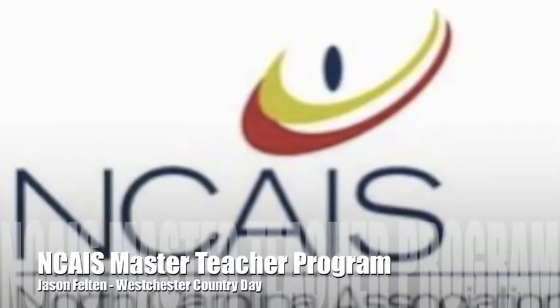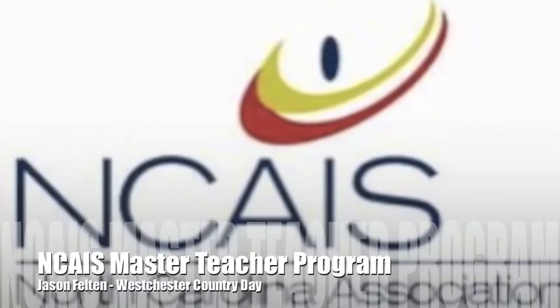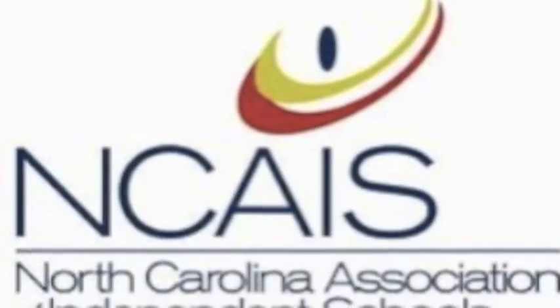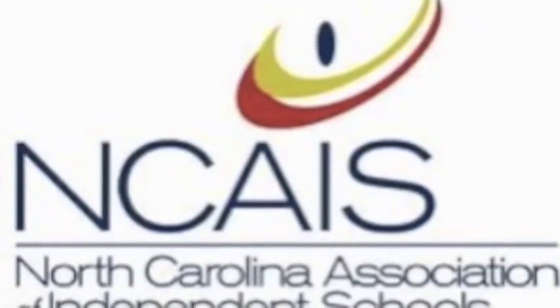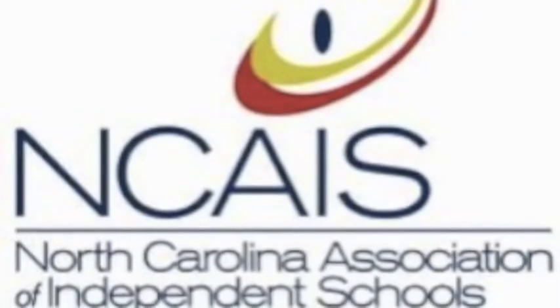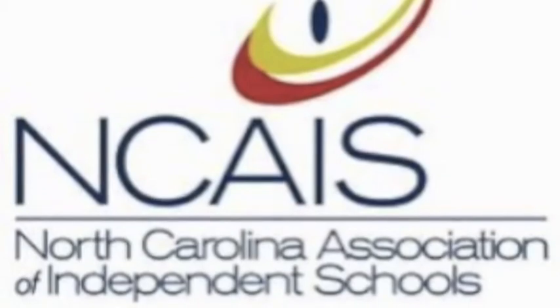Ten years ago, when I started teaching, the textbook was the main source of information, with lesson plans built around specific sections and chapters in the book. It didn't take me long to figure out that this one book wasn't enough for me. So I began to look at different texts to see if I could find one that had current information, one that fit my style of teaching, and one that keeps students interested. Sadly, this perfect textbook could not be found.